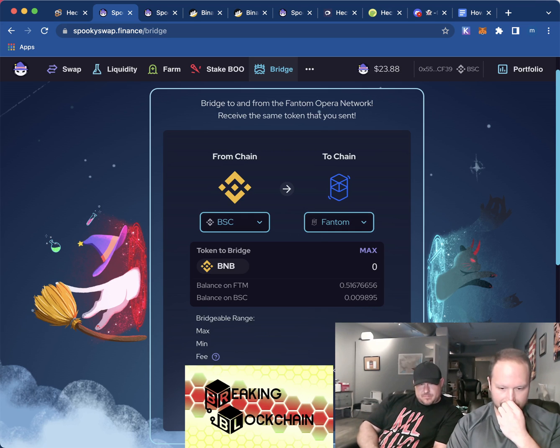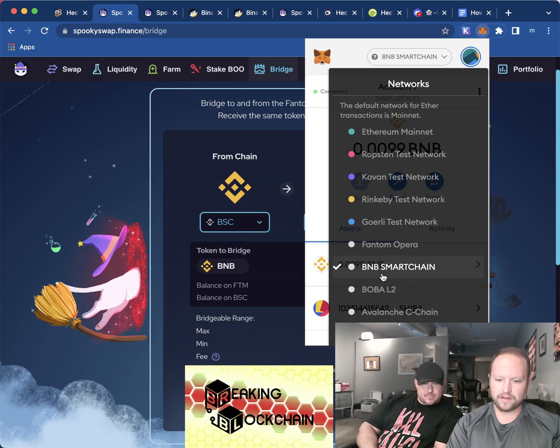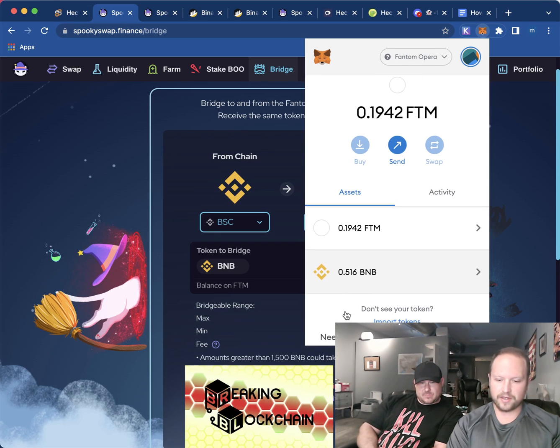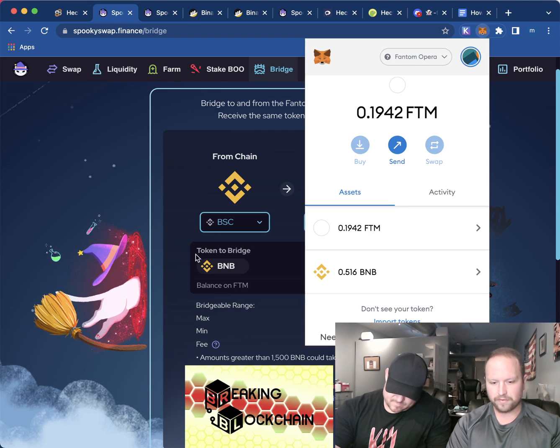Click 'Bridge' and you're going to get a pop-up that says do you want to use your BNB coin — click yes. When it's done, it will appear right here on the Fantom Opera network, and it'll show whatever amount you entered. Boom — now we have BNB on the Fantom network.